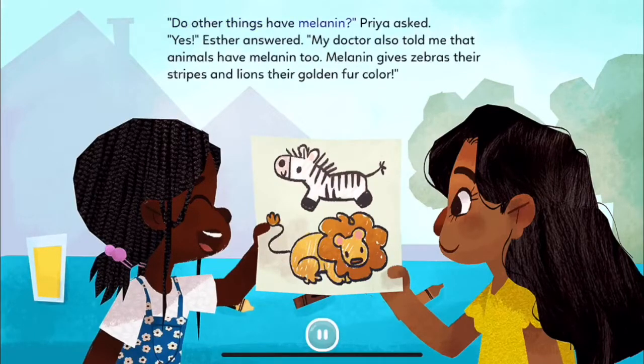"Do other things have melanin?" Priya asked. "Yes," Esther answered. "My doctor also told me that animals have melanin too. Melanin gives zebras their stripes and lions their golden fur color."